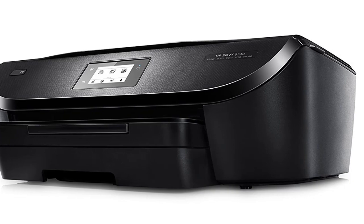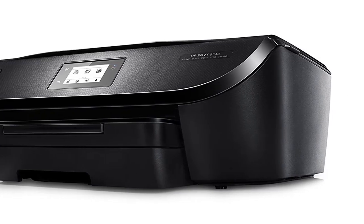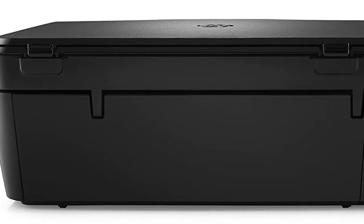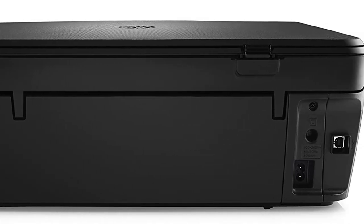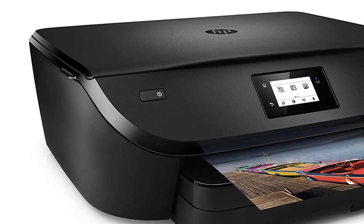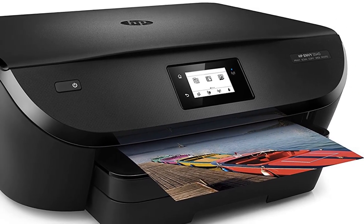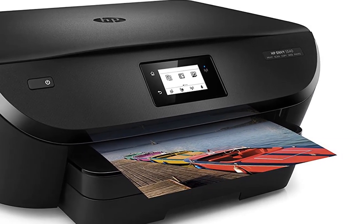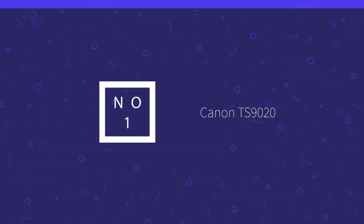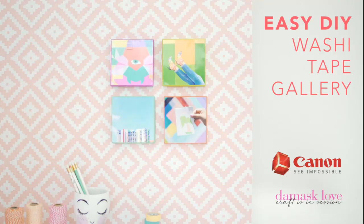Overall, the Envy 5540 is a very good all-around performer. It prints graphics quickly and delivers very high print quality on both plain paper and specialty media. Although copy speeds aren't quick, PDF scans happen in a snap. It doesn't qualify as a small office workhorse, but the Envy 5540's overall versatility makes it a solid all-around all-in-one.